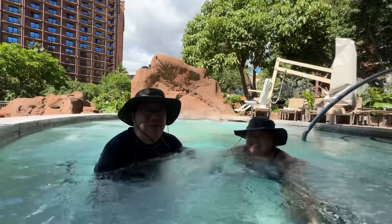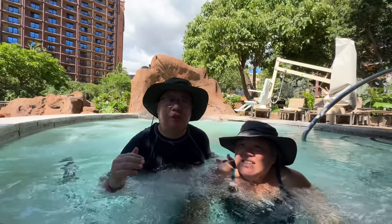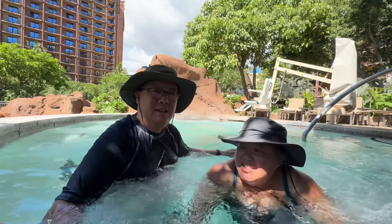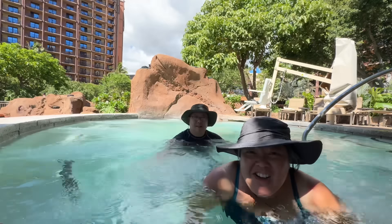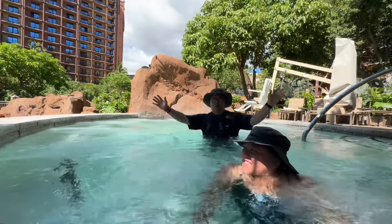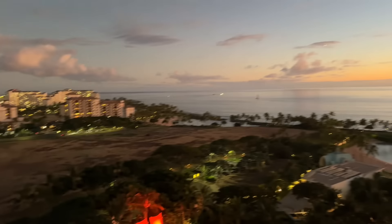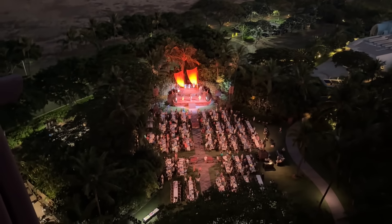Now we're in the jacuzzi up near the kids' splash zone. Hardly anyone uses this one. They have four or five different whirlpools here and we found one all to ourselves! We have an awesome view from our two-bedroom villa — the ocean, the sun just went down, and tonight is the luau. You can see everyone moving down there and dancing on the stage.